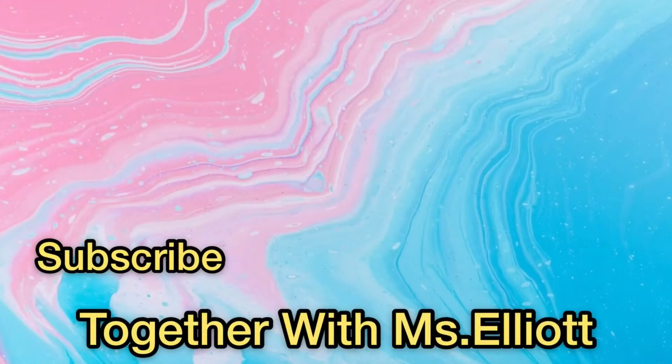I hope you enjoyed this. Alright, my little puddings, that's all we have for today. If you enjoyed this video, like, share, and subscribe. I am Miss Elliot, and until next time, we'll be together again. Take care. Bye-bye.